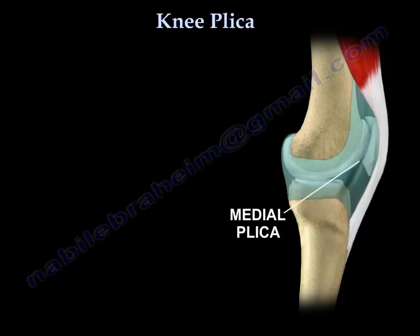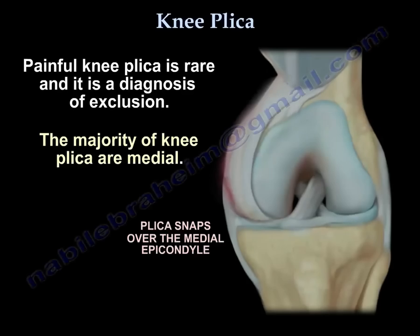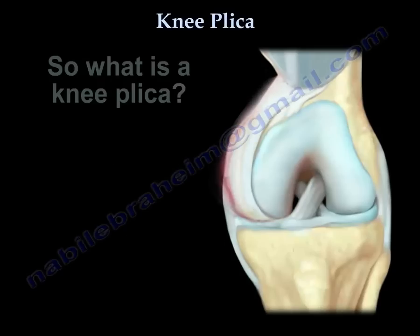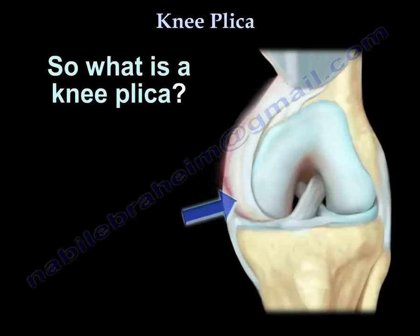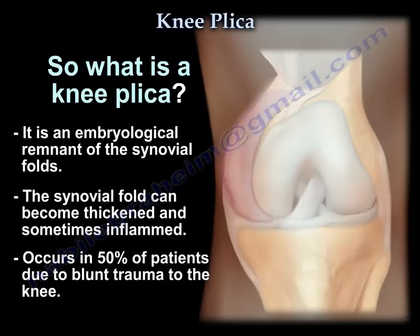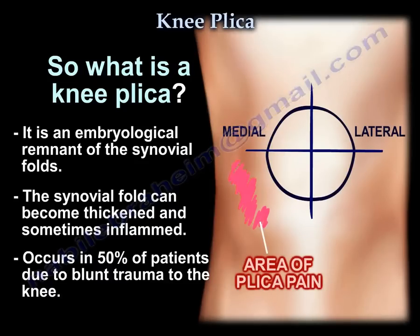Knee plica — painful plica is rare, and it is a diagnosis of exclusion. The majority of plicas are medial. A plica is an embryologic remnant of synovial folds. The synovial folds can be thickened and sometimes become inflamed. About 50% of patients may have a history of blunt trauma to the knee.